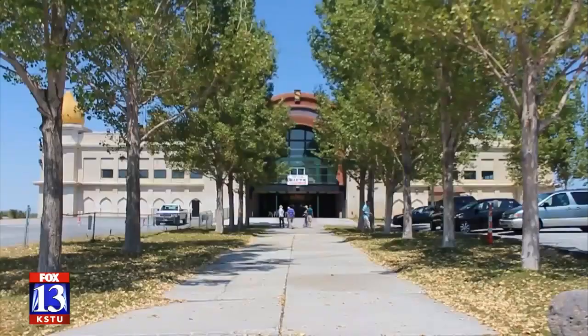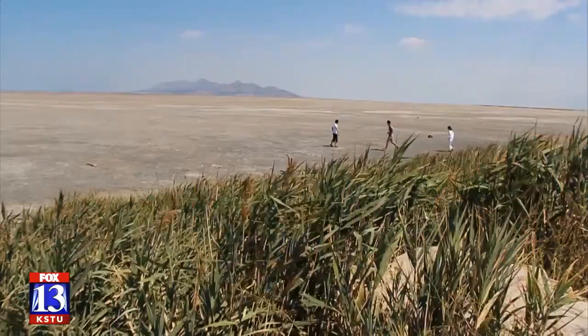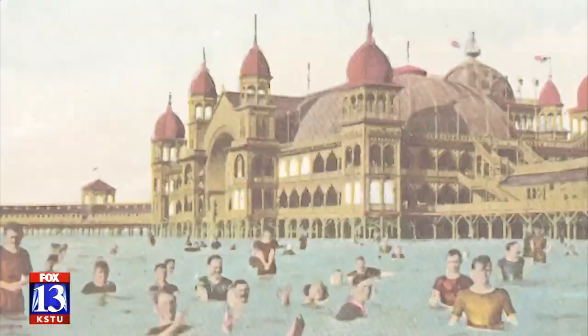A third, less dynamic Saltair exists today, but outside of concerts, the crowds are mostly gone. Our lake today might be a little bit more shallow than it used to be, and it might stink a little bit more, and there is no fancy resort out there. But in 1920, it was a thing — that was the thing to do in Salt Lake City. Todd Tanner, Fox 13 News, Utah.